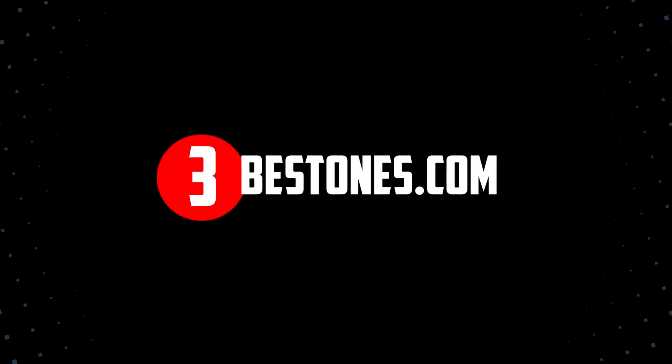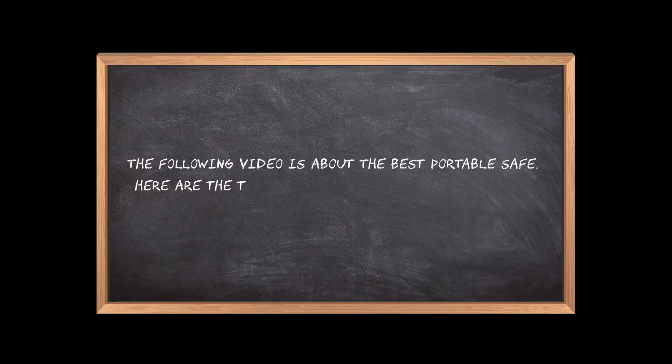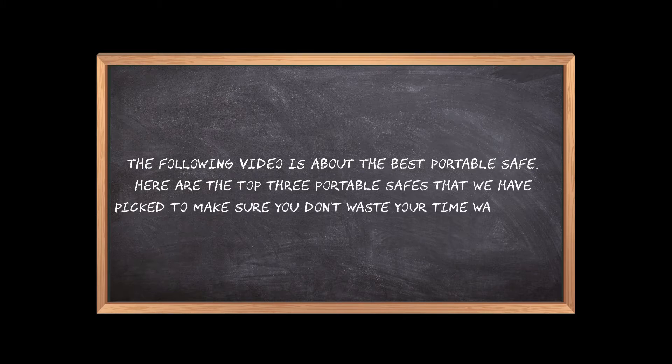Welcome to the3bestones.com. The following video is about the best portable safe. Here are the top 3 portable safes that we have picked to make sure you don't waste your time wandering over the internet.